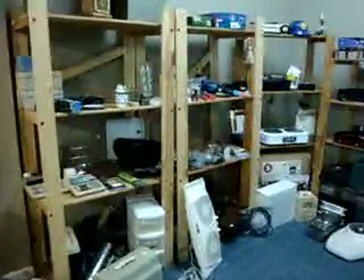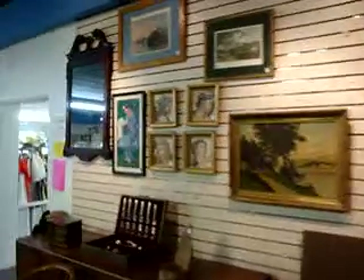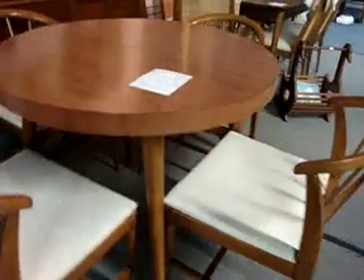Back here we've got our tool section — a variety of tools and other appliances and things like that. We've got a selection of mirrors throughout our store. Here we've got this cool mid-century atomic round table, and there are four chairs included — great look. $3.95 for the set and it comes with two leaves.